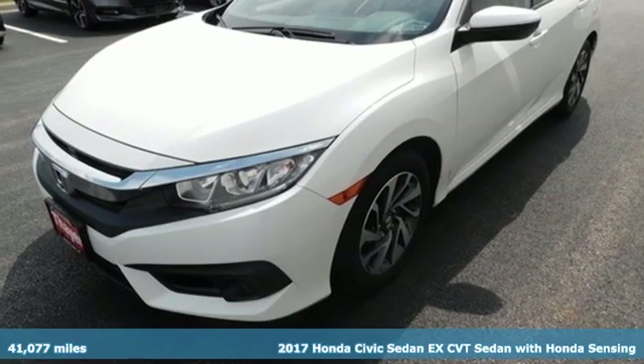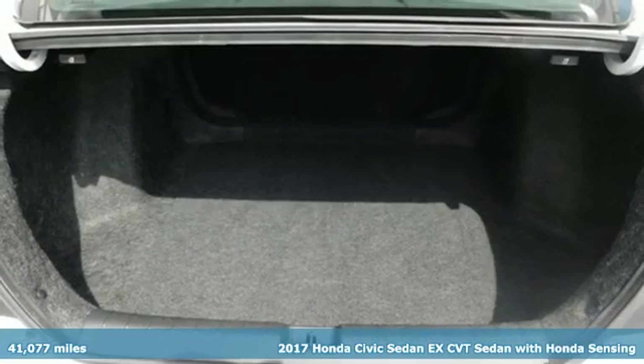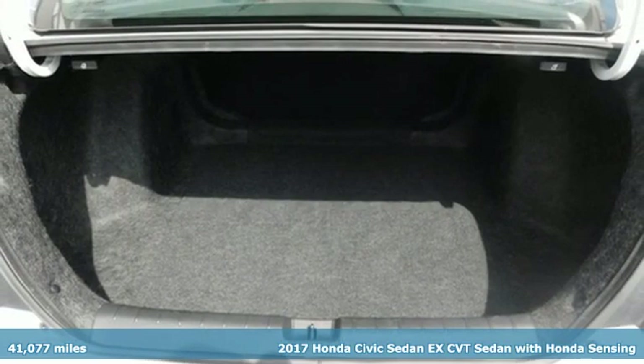Here's a 2017 Honda Civic Sedan. Honda has a world-renowned reputation for reliability.